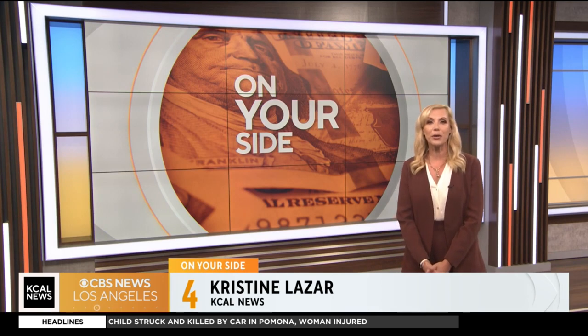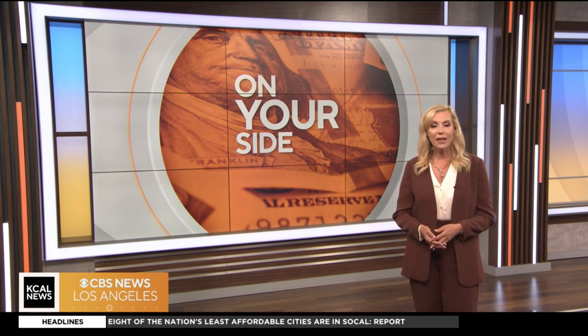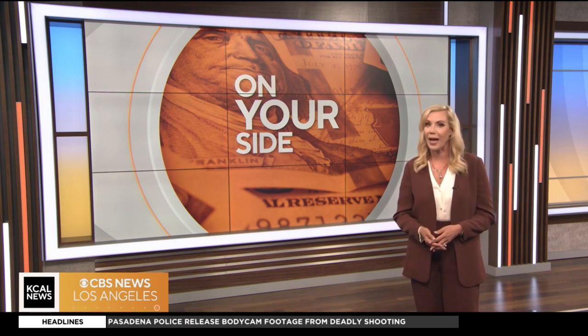Homeowner's insurance rates have skyrocketed since 2018, up more than 43% in California. On Your Side's Christine Lazar has tips on how to find affordable coverage and what to do if your insurer drops you — and that has happened a lot. It's happening more and more frequently, with insurers leaving the state altogether. We spoke with one expert on how to find available and affordable coverage.